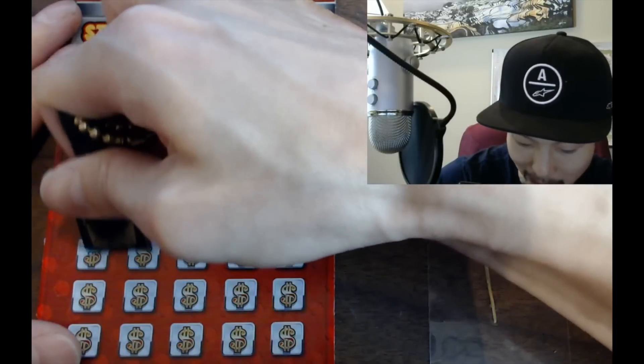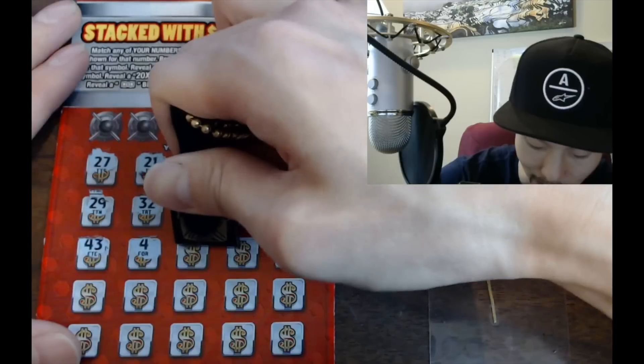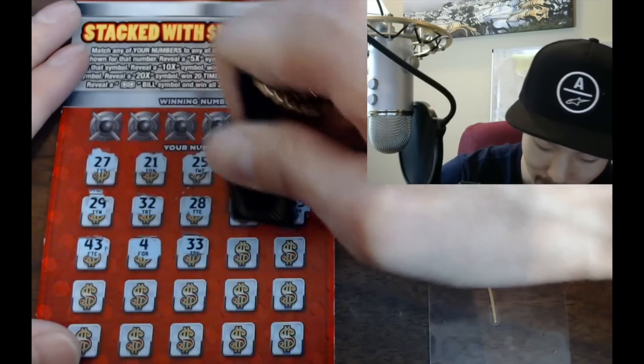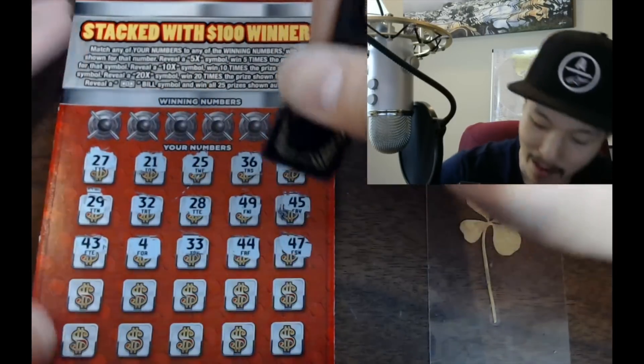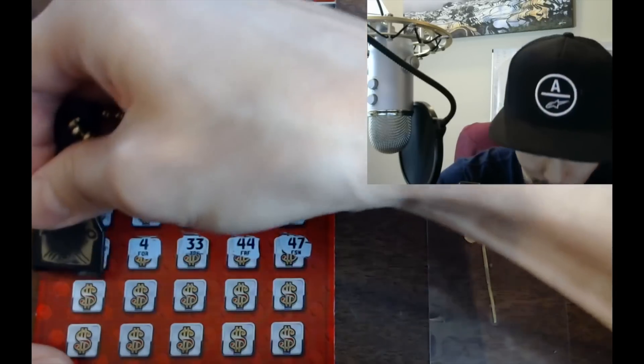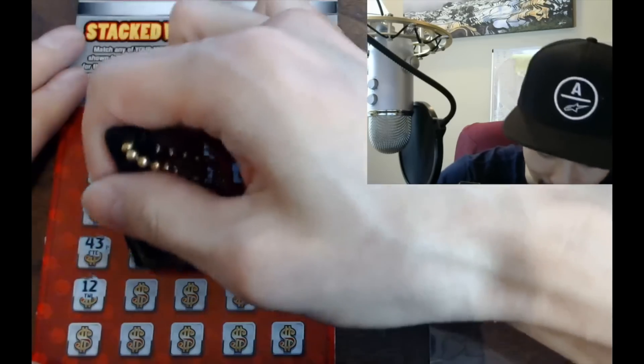There are different ways to play these tickets — you can play them backwards like symbol hunting, or scratch all the prizes first. Get creative! It keeps scratching fun, and I recommend being creative in general — it makes everything fun in life.